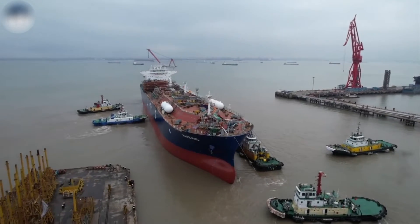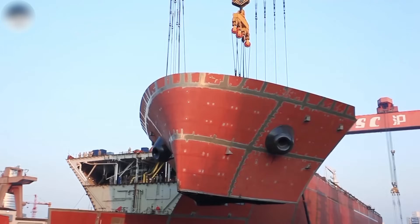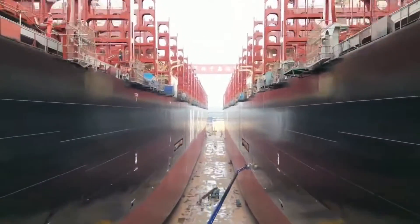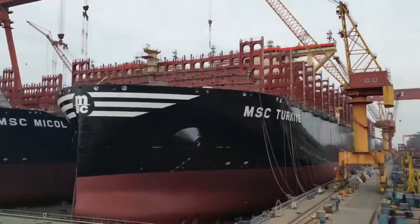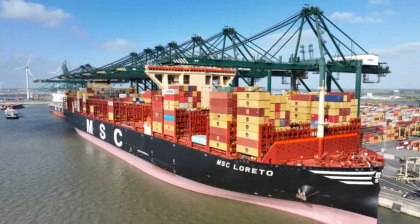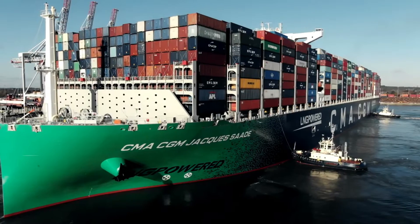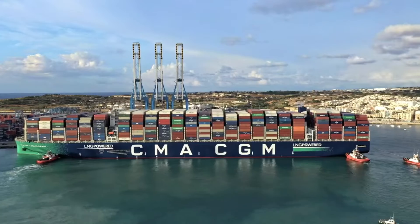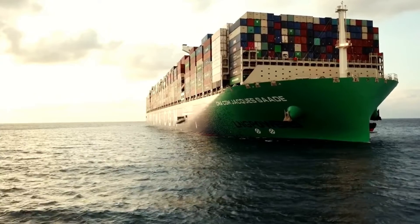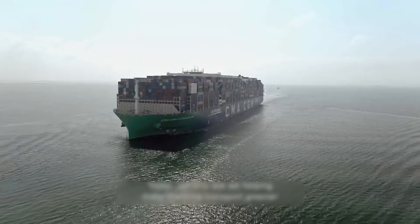The largest container ship by TEU, or 20-foot equivalent unit, is the Hudong-type operated by the Mediterranean Shipping Company. This massive ship can carry 24,346 containers worldwide. MSC planned to build 10 Hudong-type ships, but so far only two have been completed: the MSC Arena and the MSC Loretto. Both ships are registered under the Liberian flag but operated by Swiss-based MSC. The MSC Arena, built by YZJ Shipbuilding, has a gross tonnage of 233,000 and embarked on its first voyage on April 10, 2023.